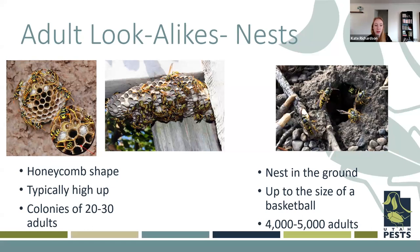Adults create honeycomb nests, usually up high or in enclosed places. For the European paper wasp, there are usually about 20 to 30 adults in a nest, whereas yellow jackets will nest in the ground and those nests can be up to the size of a basketball with 4,000 to 5,000 adults. Yellow jacket nests also have a kind of an envelope around the outside — they won't look like this kind of umbrella honeycomb shape that paper wasps make.